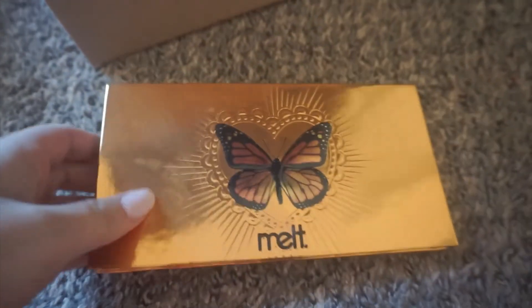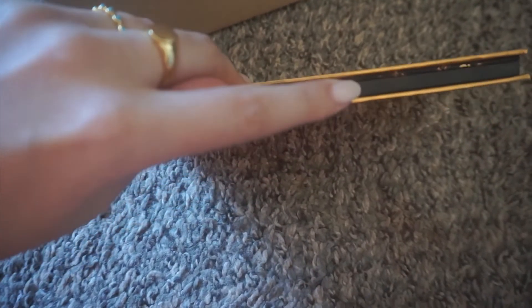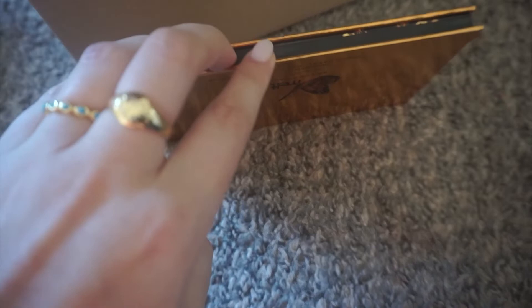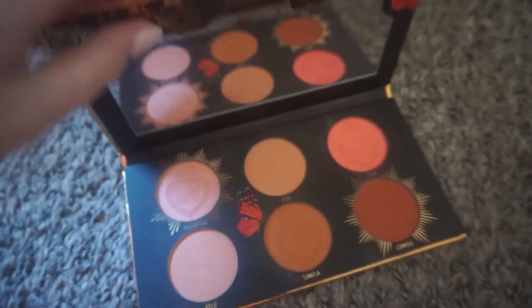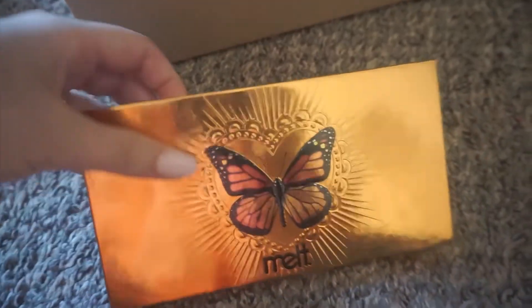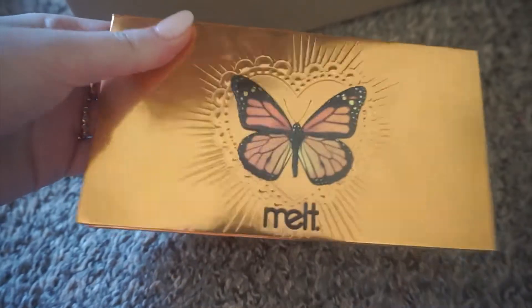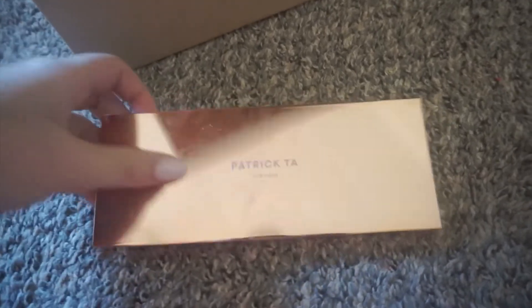Next is this new Melt blush palette. This is a beautiful palette and this is my first product from Melt besides an eyeshadow palette — my first time trying Melt. I am loving this blush palette, it is very very pigmented and very beautiful. I will be keeping this obviously — this is not a declutter, this is a pack with me, these are products I'm keeping. This is so stunning.